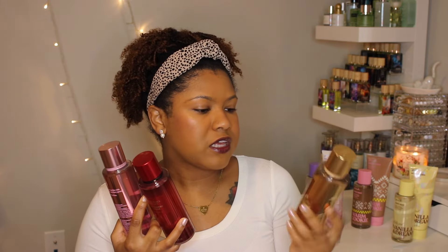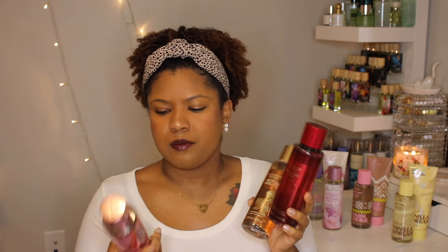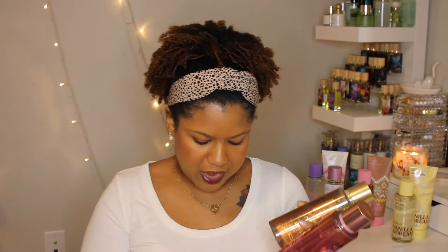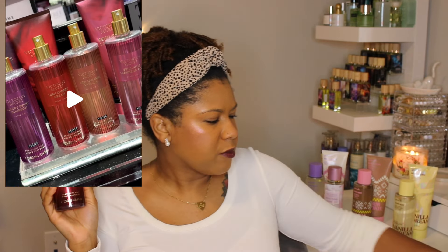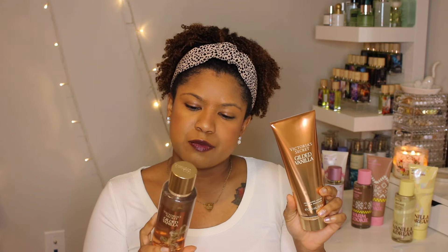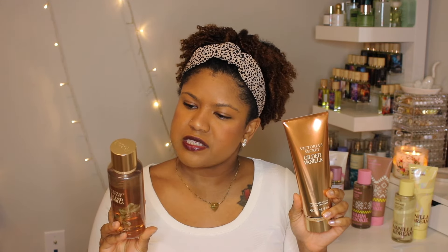Moving on to a few more picks: I have Gilded Vanilla, Lush Cherry Cream, and Chrome Peony. I think the Gilded Vanilla and Chrome Peony share similar packaging. The Chrome Peony was from a collection with cashmere, a rose one, a rich caramel vanilla, and more. When I went in store I just smelled the ones that seemed up my alley — and these are the ones I liked most.